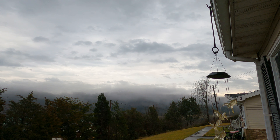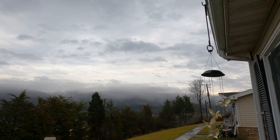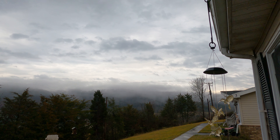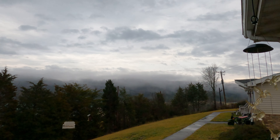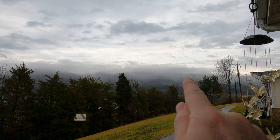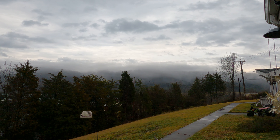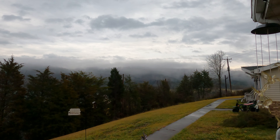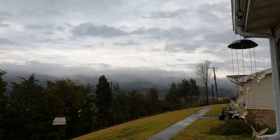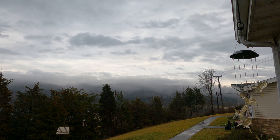Let me hold it still — you can see the clouds are moving fast. See how foggy it is over the mountains? There's a lot of condensation built up. That's why they call them the Smoky Mountains in East Tennessee — now you know.